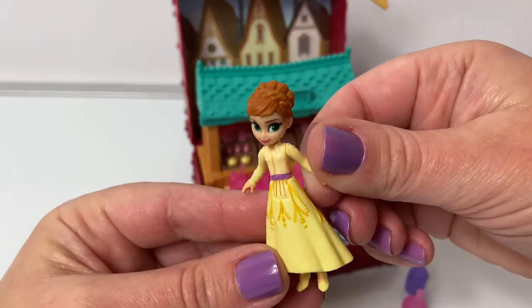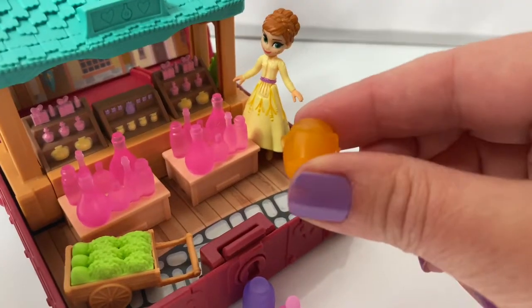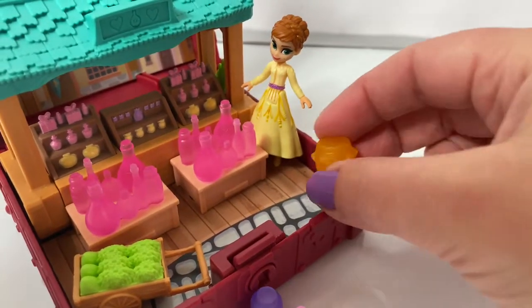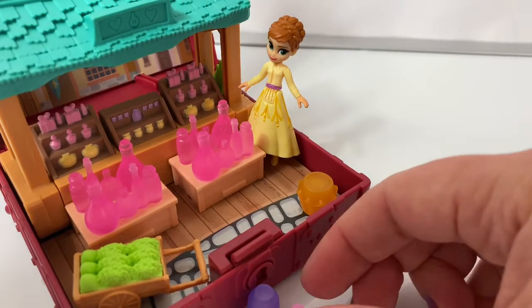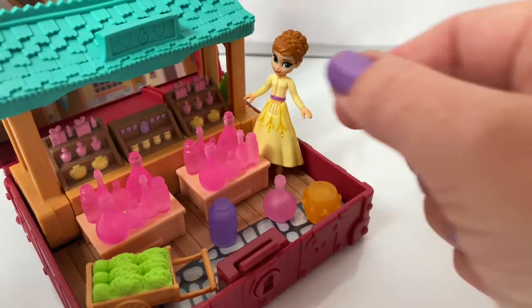Princess Anna can go shopping. Here are the different pieces she can buy — there's one, two, and three.